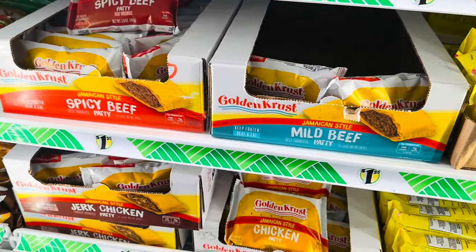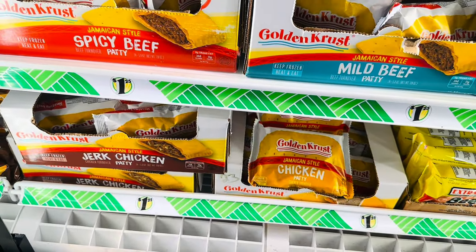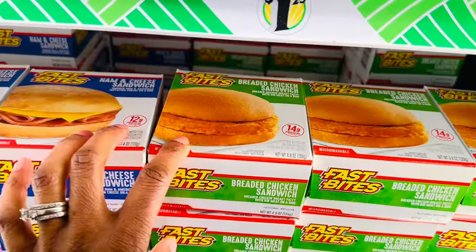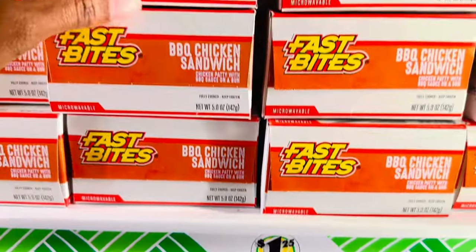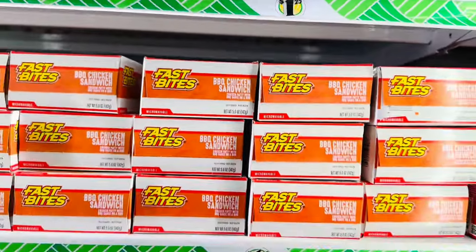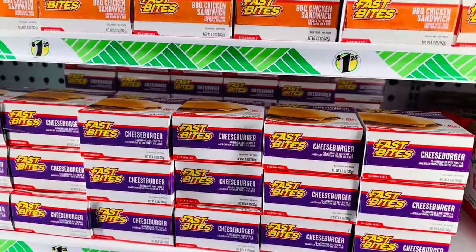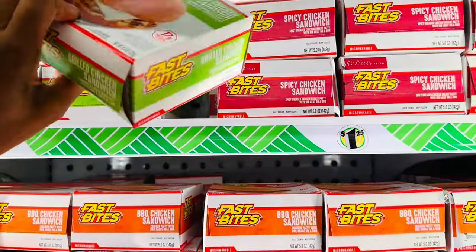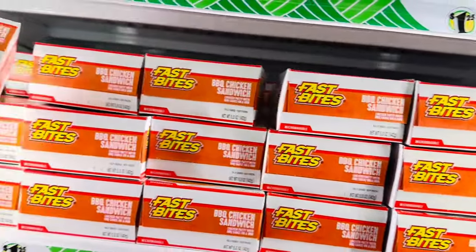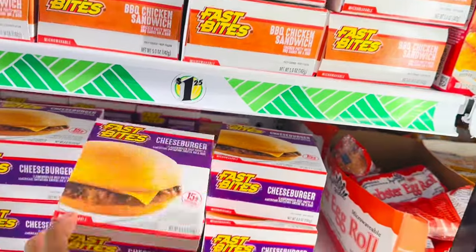They've got Jamaican beef patties in here — I tried those years ago and they weren't bad. They also have a bunch of little sandwiches: breaded chicken, ham and cheese, cheeseburgers, barbecue chicken, spicy chicken, and grilled chicken. These are good for the kids to eat after school when they're always looking for a snack. I'm gonna grab the grilled chicken, spicy chicken, barbecue chicken, and a cheeseburger.